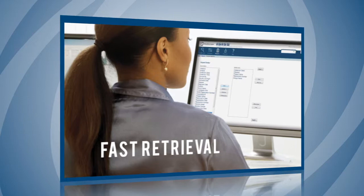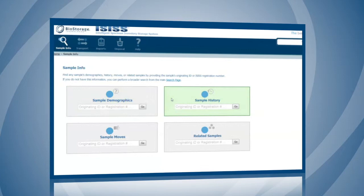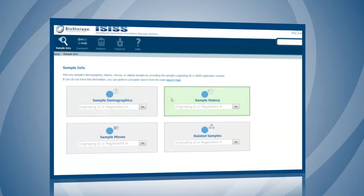With ISIS, you receive fast retrieval and 24/7 total visibility of sample information in seconds from anywhere in the world. Flexible storage of up to 999 data points and the ability to identify the location and status of samples based on user-defined search criteria.